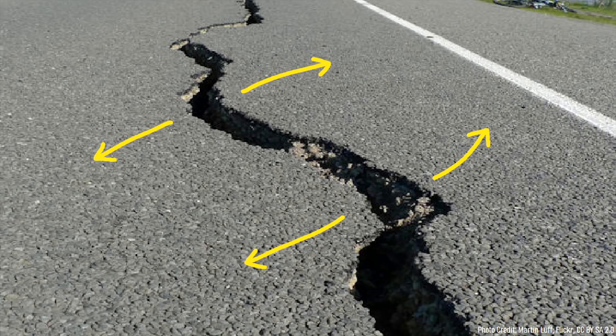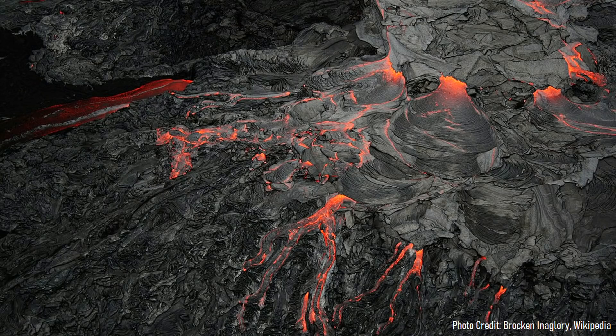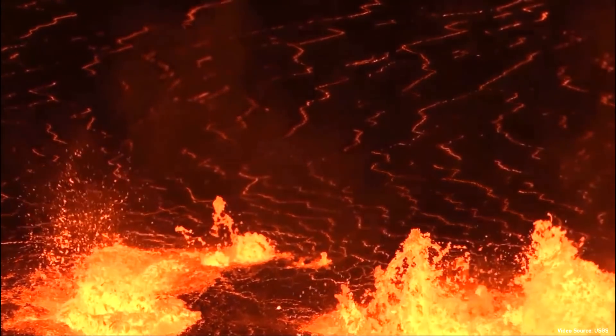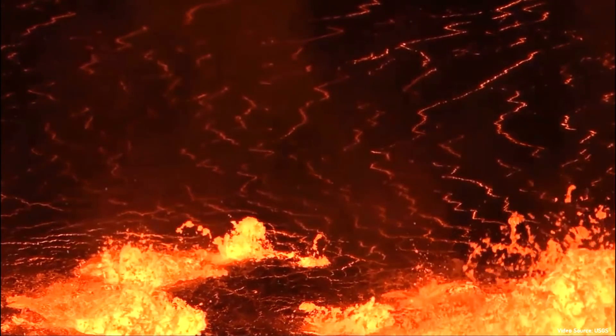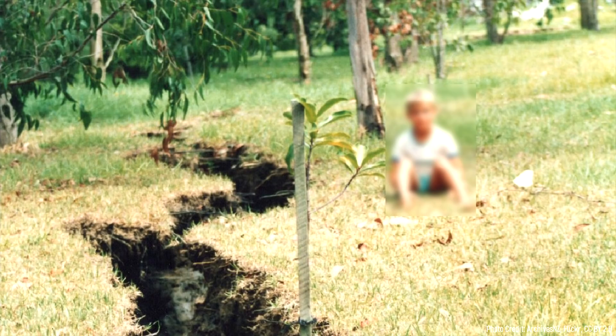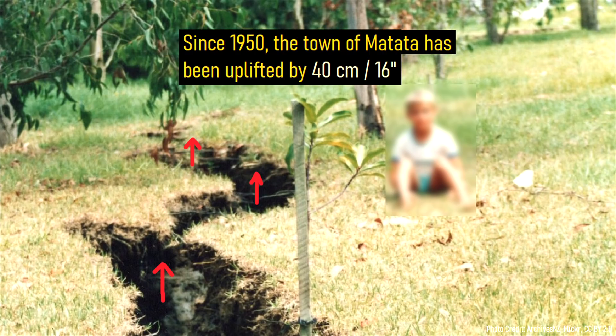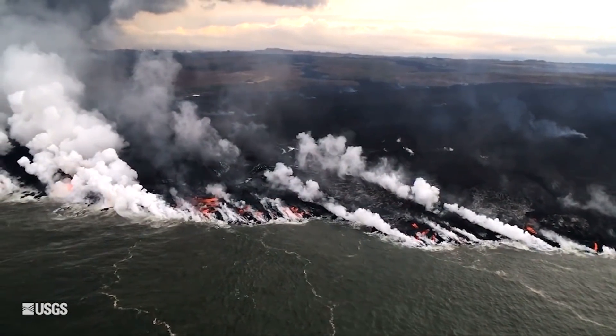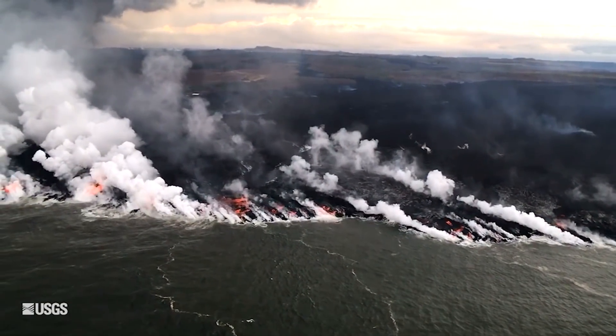In truth, all of these earthquakes were not caused by faulting, but rather an intrusion of magma in the crust right underneath the town. As the magma pushed upwards, it generated additional earthquakes. Since 1950, this ongoing intrusion of magma, which has moved in phases, has pushed up a wide swath of ground totaling 400 square kilometers by as much as 40 centimeters or 16 inches. It is suspected that this intrusion of magma will eventually reach the surface, producing New Zealand's newest volcano.